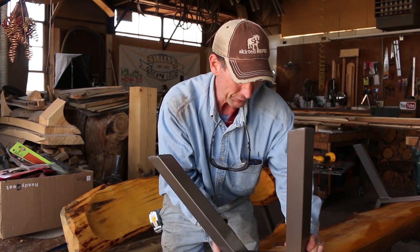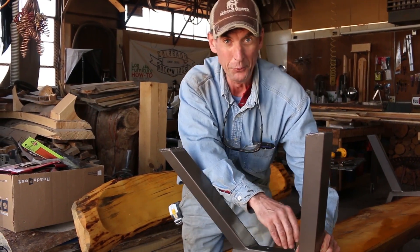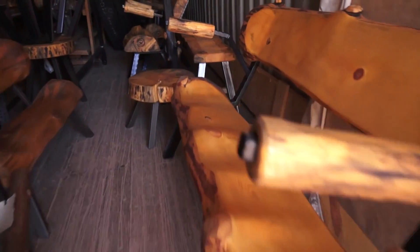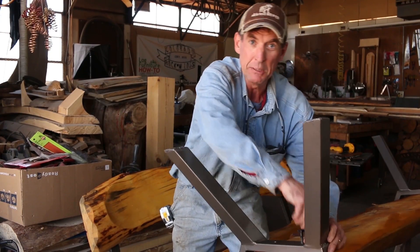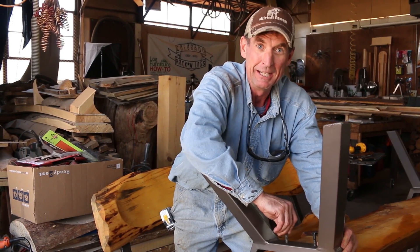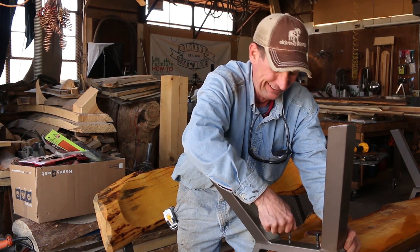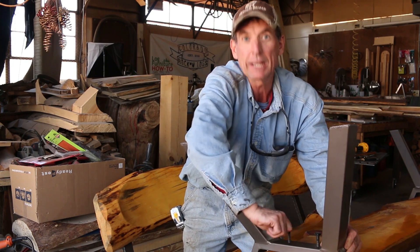Hey, check it out — finishing up another log bench, and I'm running out of room. That's why I'm excited to announce that we're teaming up with another local Colorado Springs business that makes outdoor furniture. Let me get this thing finished, then we'll load it up in the truck and head on over there.